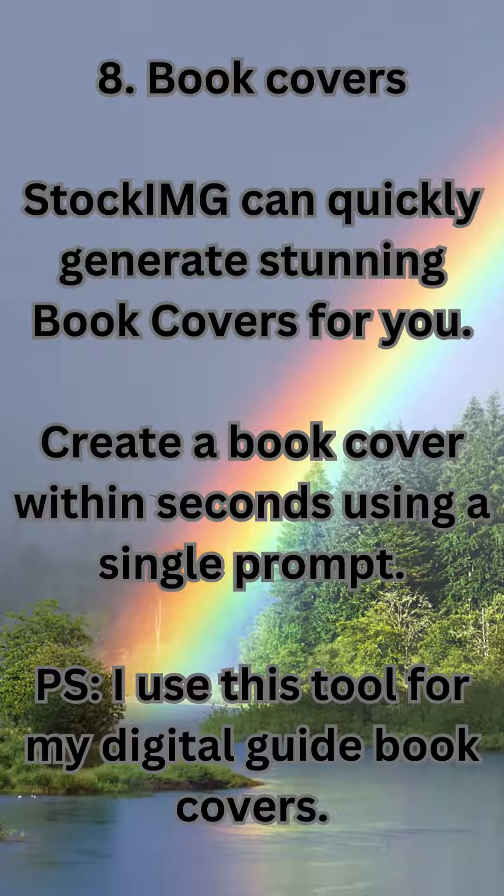8. Book Covers. StockMg can quickly generate stunning book covers for you. Create a book cover within seconds using a single prompt. I use this tool for my own digital guide book covers.